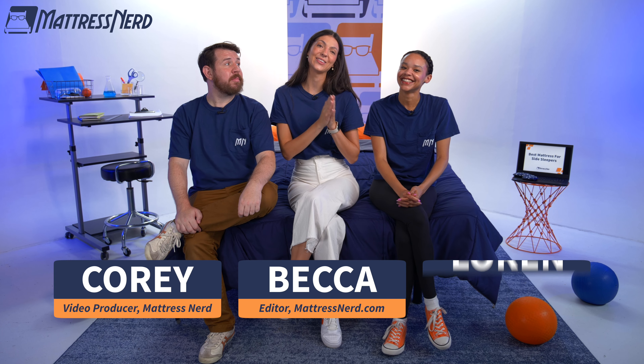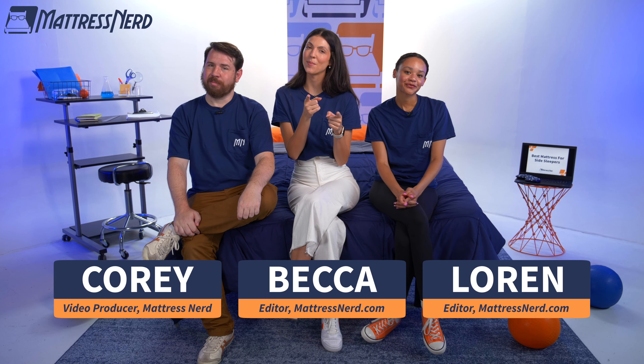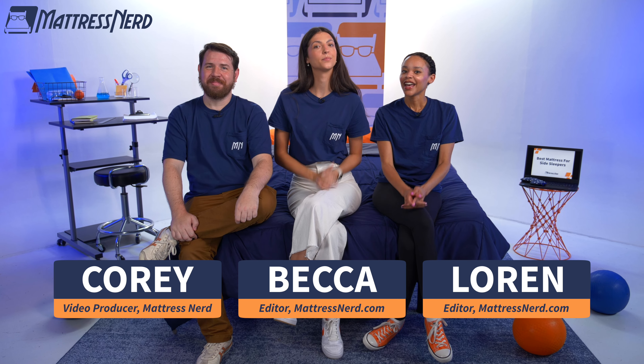Hey, everybody. It's Becca, Corey, and Lauren from Mattress Nerd, your favorite mattress reviewers on the whole web. Today, we are teaming up to tell you about our updated list for the best mattresses for side sleepers of the year. So if you're like the majority of the population and like to sleep on your side, do we have the list for you.